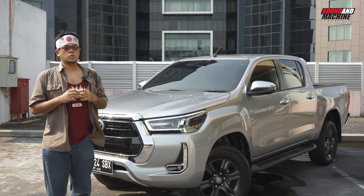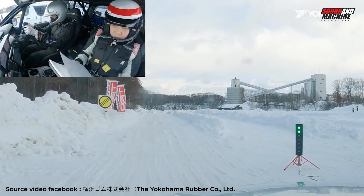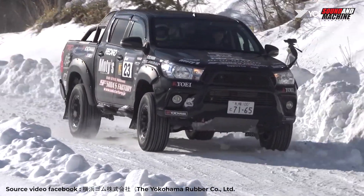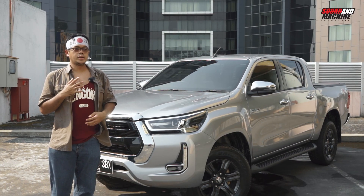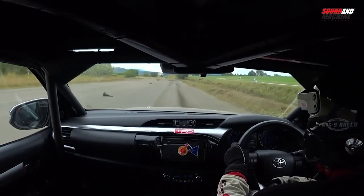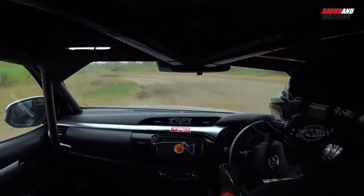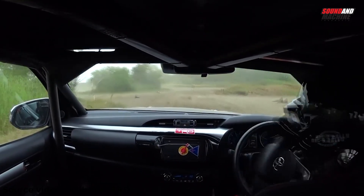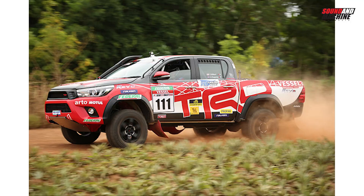Di Jepang sana Hilux itu selain untuk lifestyle, juga banyak dipakai balap — rallycross lebih tepatnya. Bahkan Toyota Racing Development, in-house tuner-nya Toyota, menyediain 4 pilihan spek. Ada spek MSB yang lebih ringan — transmisinya otomatik tetap, cuman pakai shock absorber King khusus TRD, rollbar-nya sudah FEA J-Appendix, sudah rear LSD. Itu yang MSB.